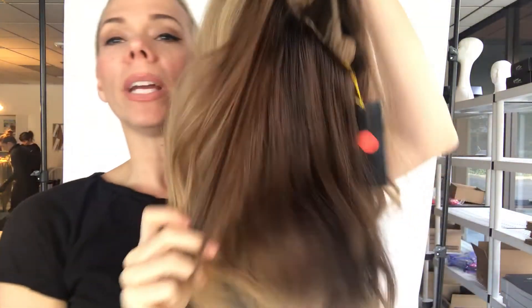I'll put a link below to this exact wig. If you click on the link and it doesn't work, it means the wig has sold. Thank you.